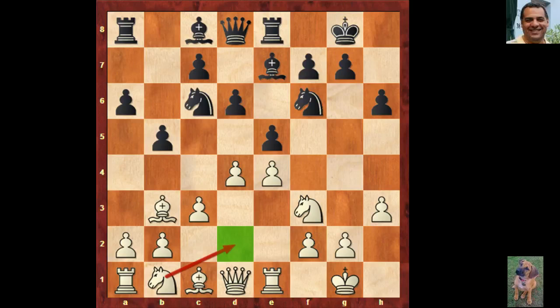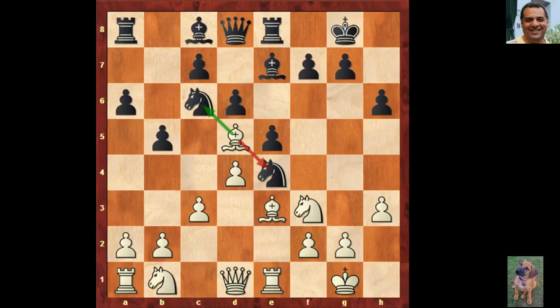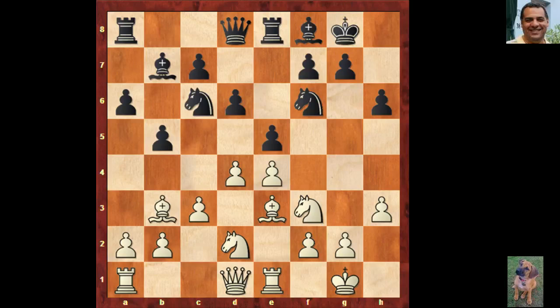Fischer varies and gets out of the book with Bishop e3. This pawn isn't really hanging - if Knight takes e4 then Bishop d5 is pretty embarrassing. Players with black usually play Bishop f8 here, and now Fischer protects the pawn. Bishop b7, Queen b1 - an odd looking move actually. Queen b8 looks slightly odd, mirroring the queen here. Where is this queen going?